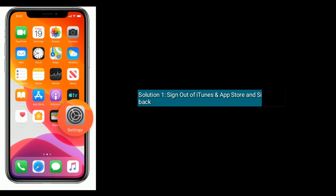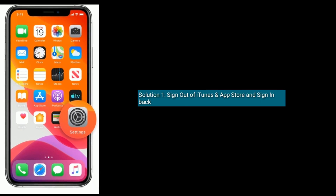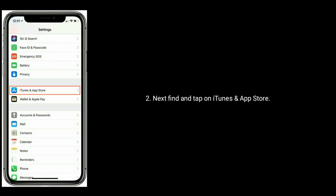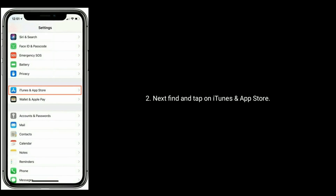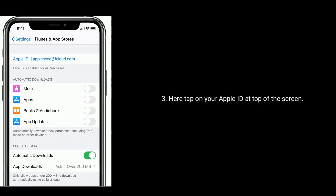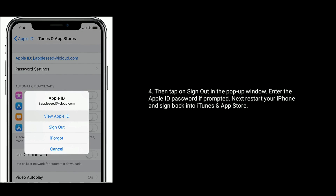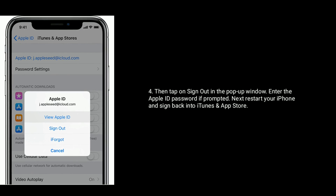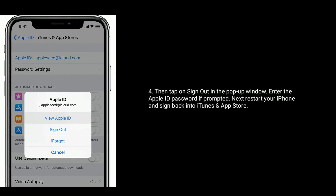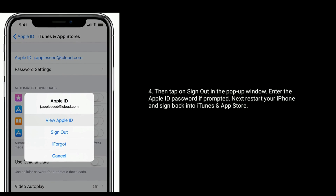Solution 1 is: sign out of iTunes and App Store and sign back in. Launch the Settings app. Next, find and tap on iTunes and App Store. Here, tap on your Apple ID at the top of the screen. Then tap on Sign Out in the pop-up window. Enter your Apple ID password if prompted. Next, restart your iPhone and sign back into iTunes and App Store.